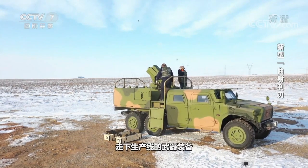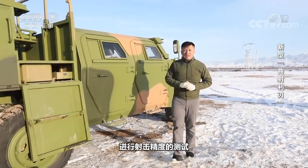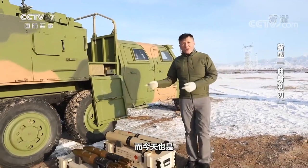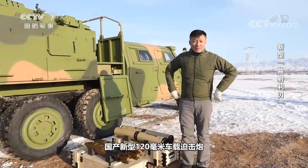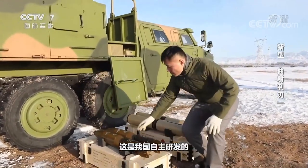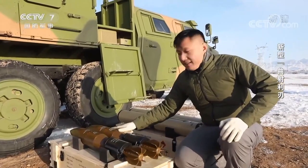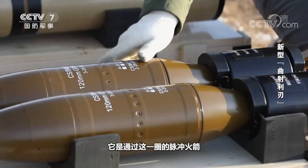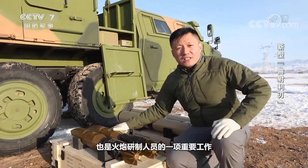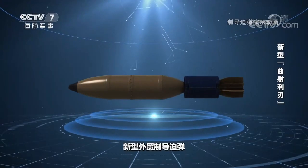Weapons and equipment that come off the production line have to be tested for firing accuracy in different environments. Of particular importance is the fit testing with a variety of different types of ammunition. Today is also the first time that this new 120 mm vehicle-mounted mortar has been adapted to satellite-guided projectiles. This is a new type of satellite-guided shell independently developed by China. It adjusts the flight attitude of the shell through the pulse jet engine in its circle. Testing and verification with this new mortar with this type of shell is also an important job for artillery developers.